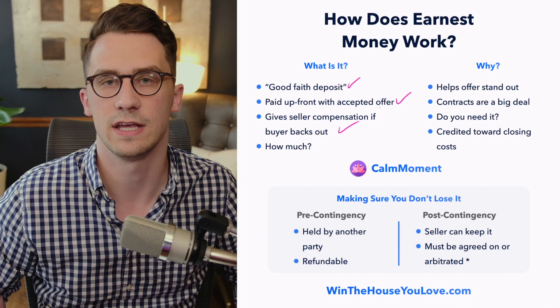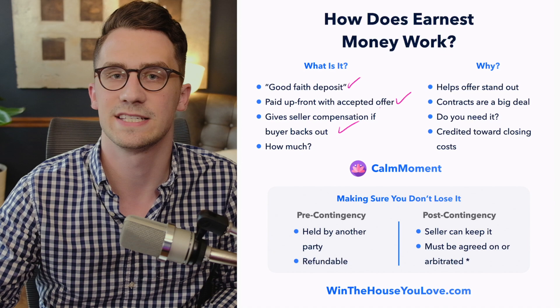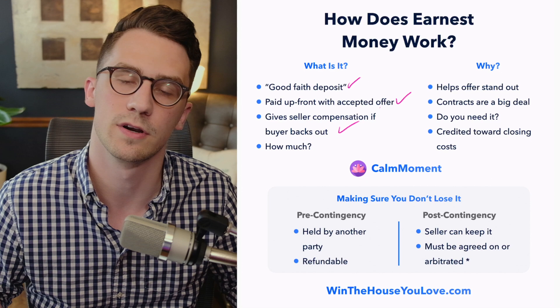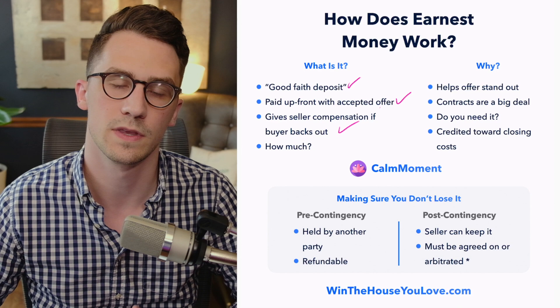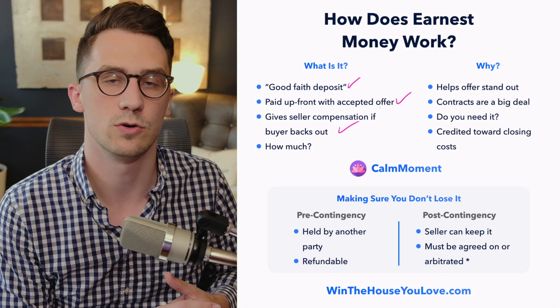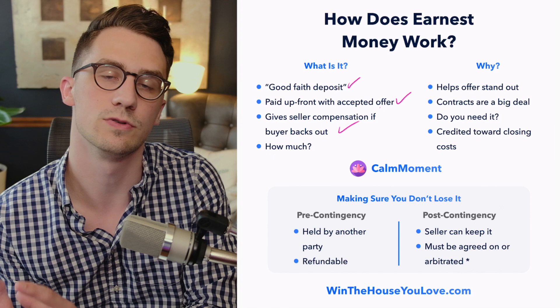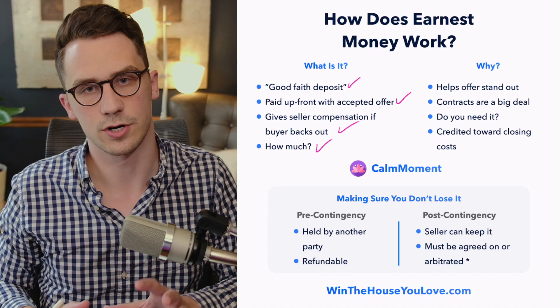The main point is it gives the seller some compensation if the buyer backs out. Put yourself in the shoes of a seller — imagine you accepted an offer, you go through the whole process, maybe you're 25 days in, and then all of a sudden the buyer says they just don't feel it anymore and they walk away. You as a seller made plans around somebody purchasing your home. So earnest money can be some compensation for the seller when things don't work out in the seller's favor. Now there are protections for the buyer — there are circumstances when the buyer can get that money back, and circumstances where the buyer can lose it.